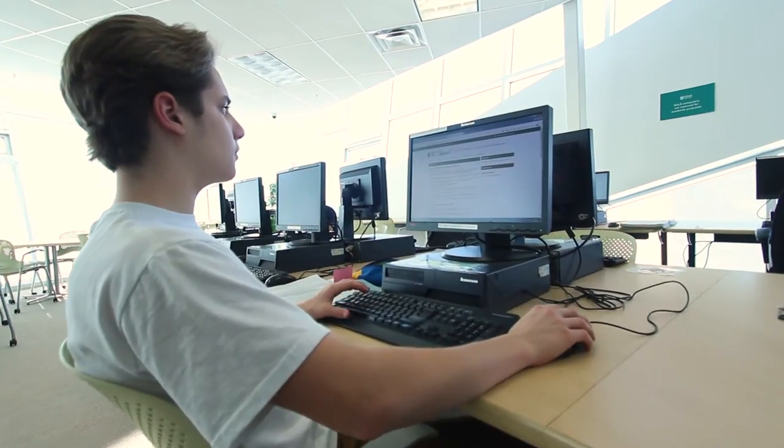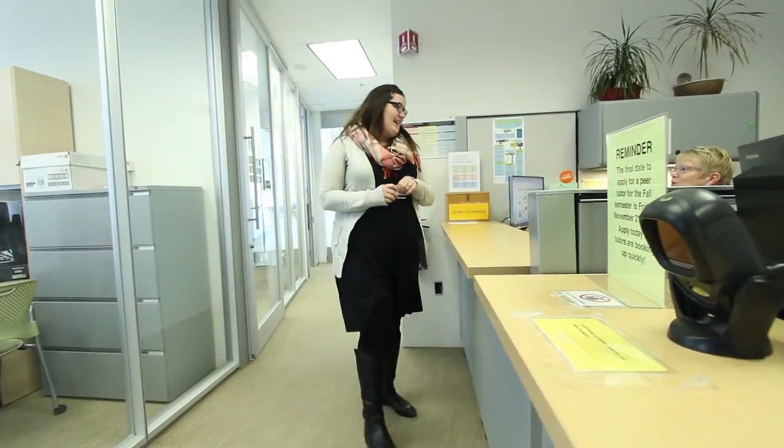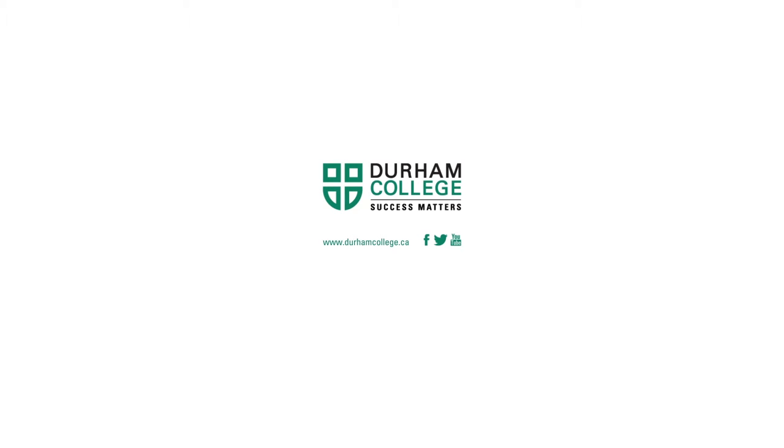If you want to find out more about the academic support at SALS, please visit SSB room 204 and the receptionist will be happy to help. I'll see you next time.